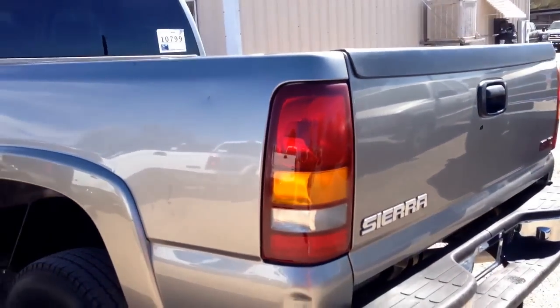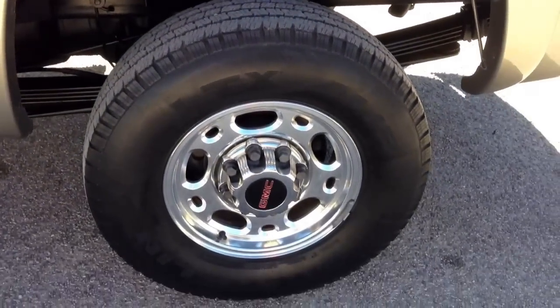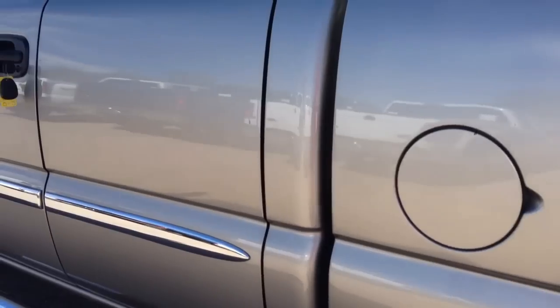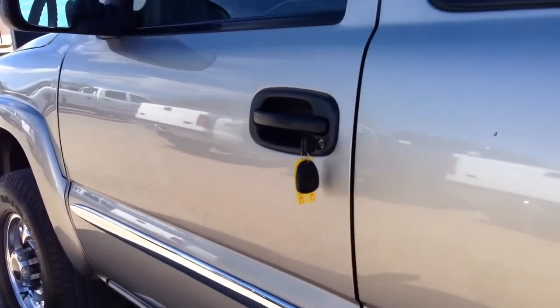It looks to me like at some point somebody has done some paint on this bedside — it's really good paintwork. Whoever did it, I'd like them to paint my cars. It'll be before and after pictures so you can see what it looked like before we touched it once it got here to Tucson.